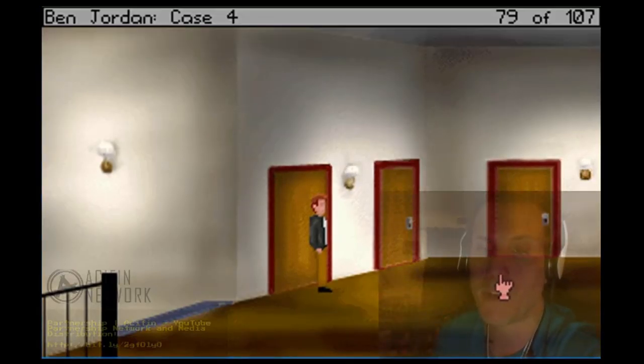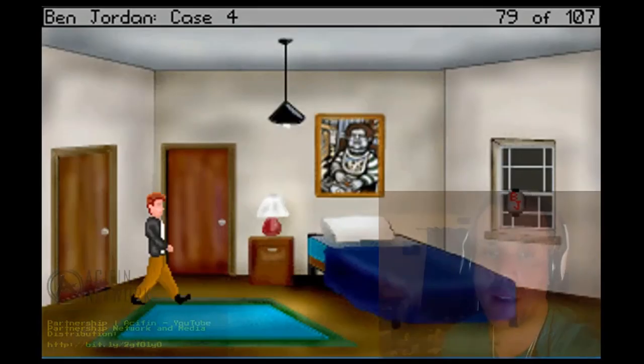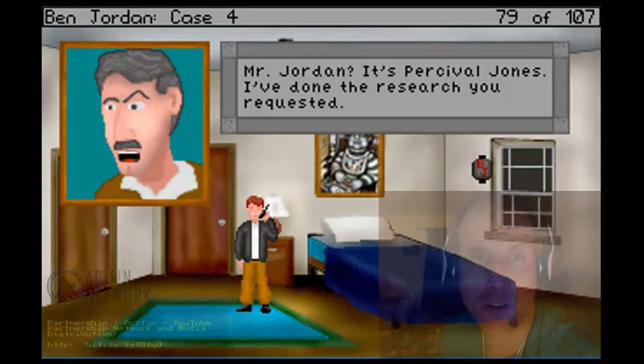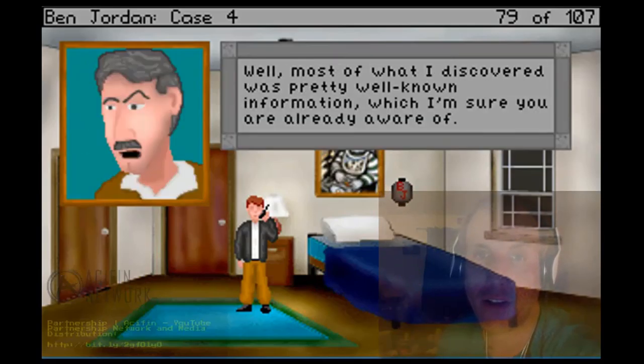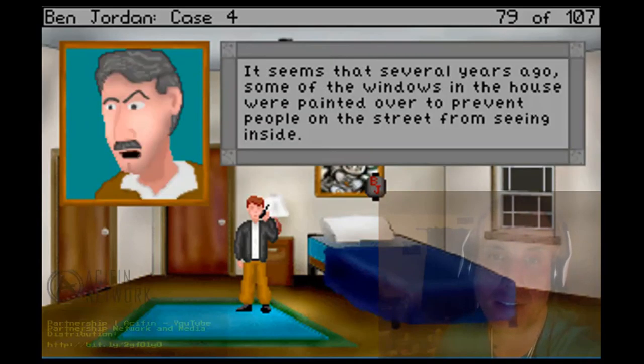We just talked to Otto, now we're going to go to Ben's room. Okay, what's going on here? Telephone - hello? Mr. Jordan, it's Professor Jones. I've done the research you requested. Oh yeah, that's great, what did you find out? Well, most of what I discovered was pretty well-known information which I'm sure you are already aware of, however there is one particular piece of information you may be interested in.